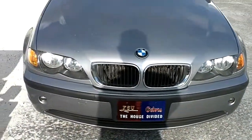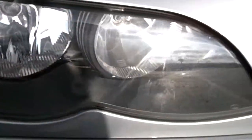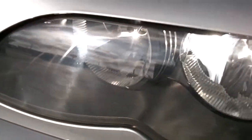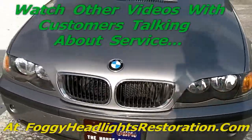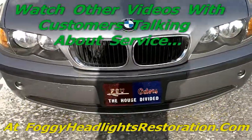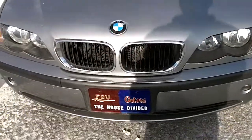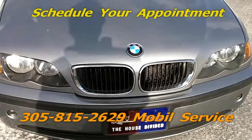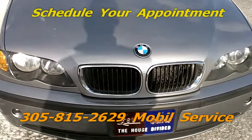I just wanted you guys to see both of them — both headlights are done, completely restored, passenger side. Beautiful BMW now has new light. Don't you hate it when you have a nice car and the headlights are still foggy, faded, ugly? Not anymore. This is the service I specialize in. I have the experience — just give me a call: 305-815-2629. My name is Louis. Make an appointment and I'll turn your day fantastic, whatever car you have. Bye for now.